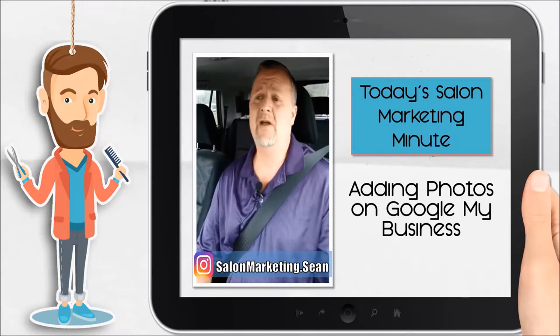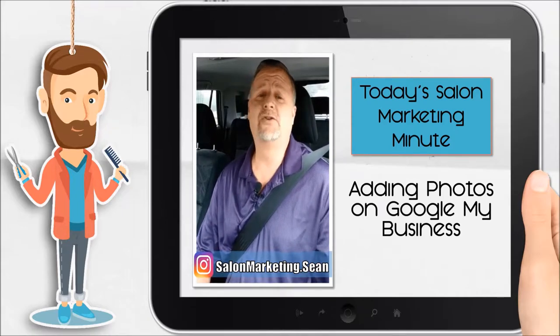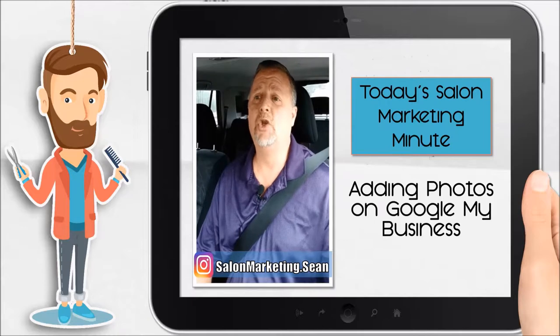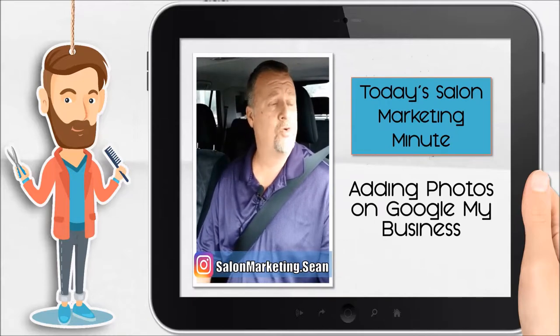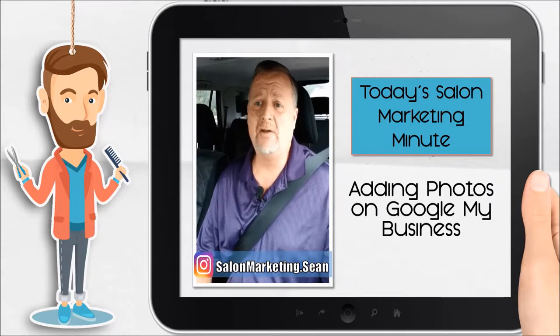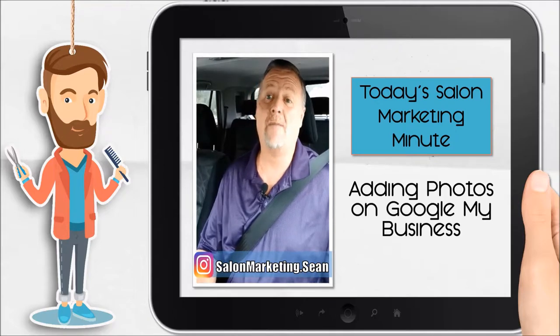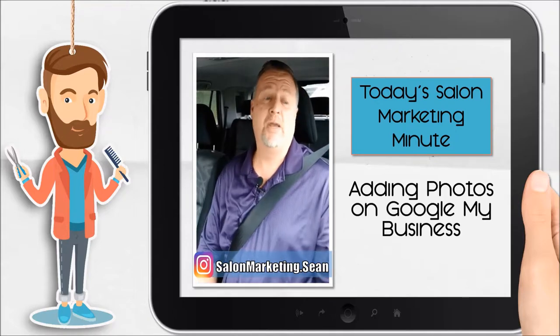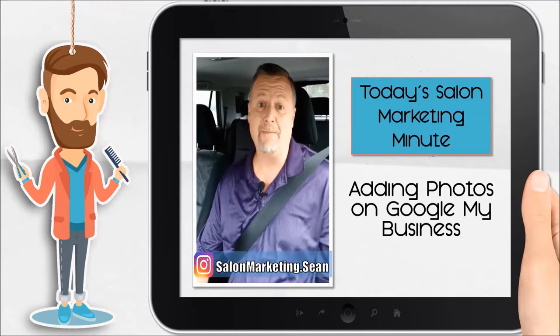A lot of times people are like, hey, that's great. New pictures, before and after pictures, pictures of your stylist, someone new that came into your salon to work, some new customers that have come in. It's all about having tons of photos — basically more than the other people on the three-pack that your competition is considered.